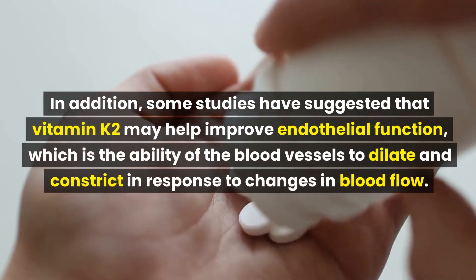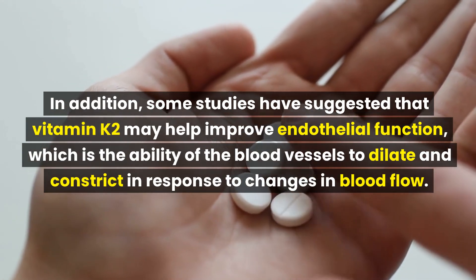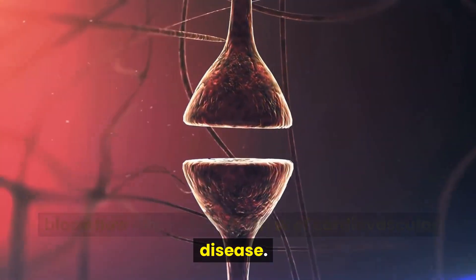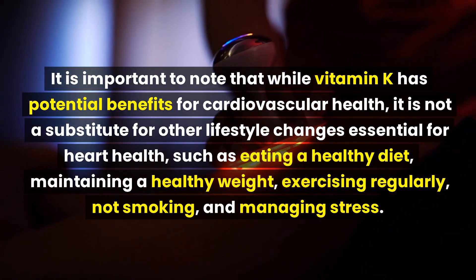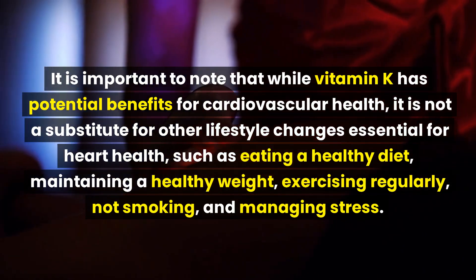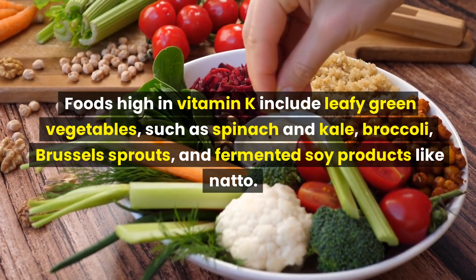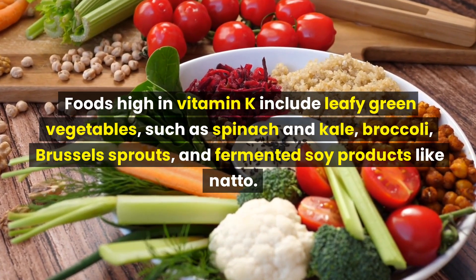In addition, some studies have suggested that vitamin K2 may help improve endothelial function — the ability of the blood vessels to dilate and constrict in response to changes in blood flow — which can help improve blood flow and reduce the risk of cardiovascular disease. It is important to note that vitamin K is not a substitute for other essential lifestyle changes such as eating a healthy diet, maintaining a healthy weight, exercising regularly, not smoking, and managing stress. Speaking with your healthcare provider before changing your diet or taking supplements is important, as high doses of vitamin K can interact with certain medications.